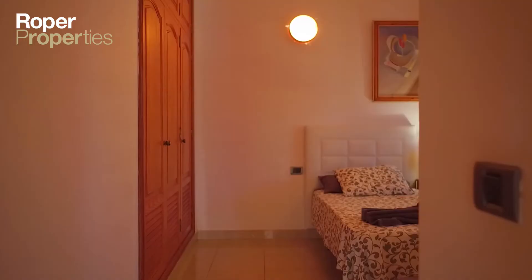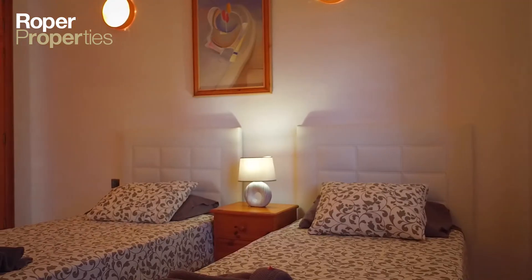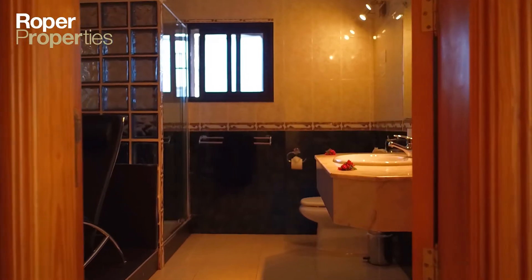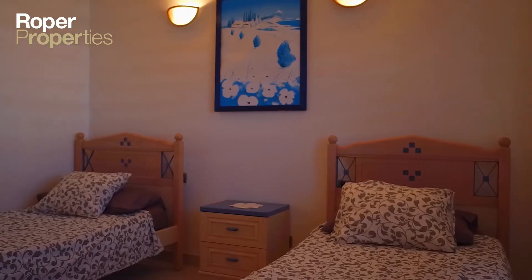This detached villa comes fully furnished and consists of a master bedroom with ensuite bathroom, two double bedrooms, a second bathroom, a large lounge and dining room, and a fully fitted separate kitchen.